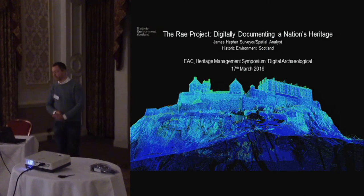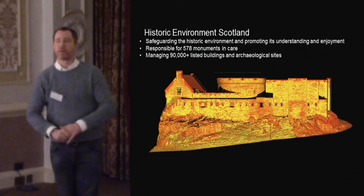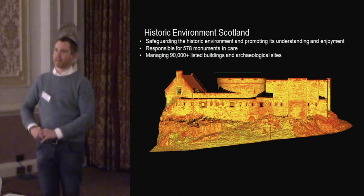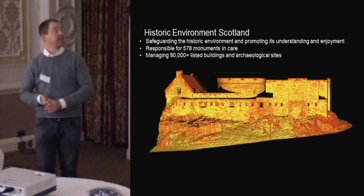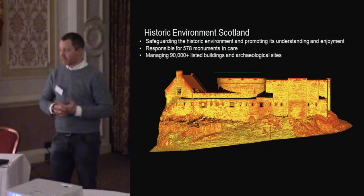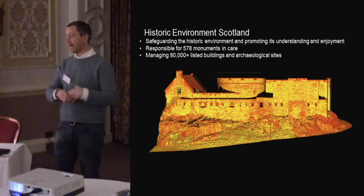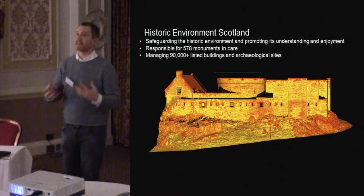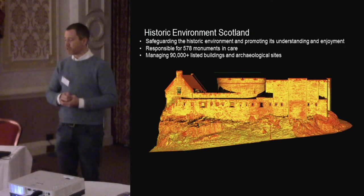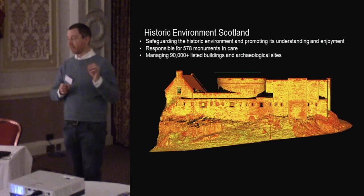I'm going to talk about the RAE project. The RAE project is Historic Environment Scotland — the new amalgamated body between the Royal Commission on Ancient Historical Monuments for Scotland and Historic Scotland — which came into being last October. This project preceded that merger and recaptured what was formally called properties in care work, our standard estates work.